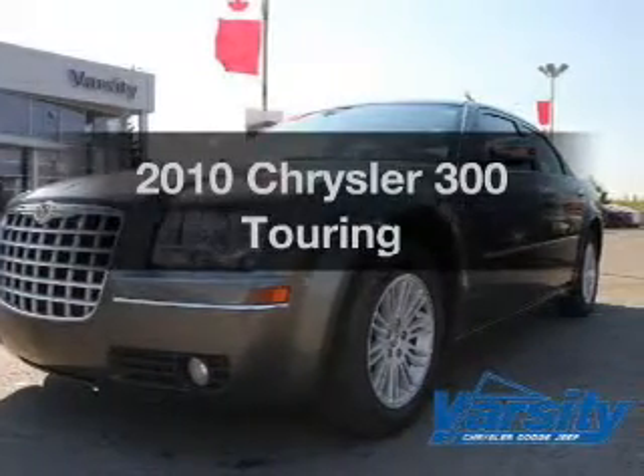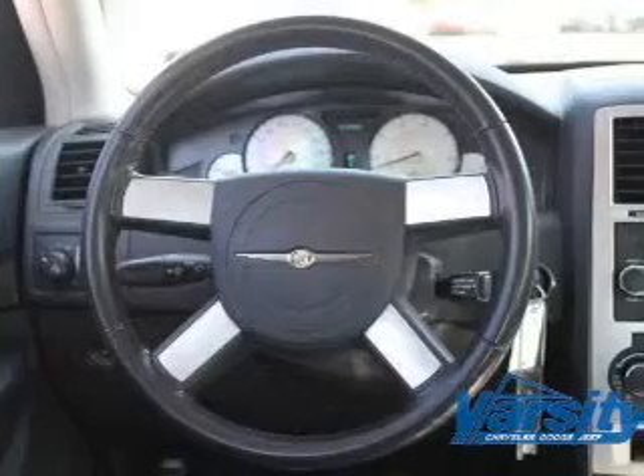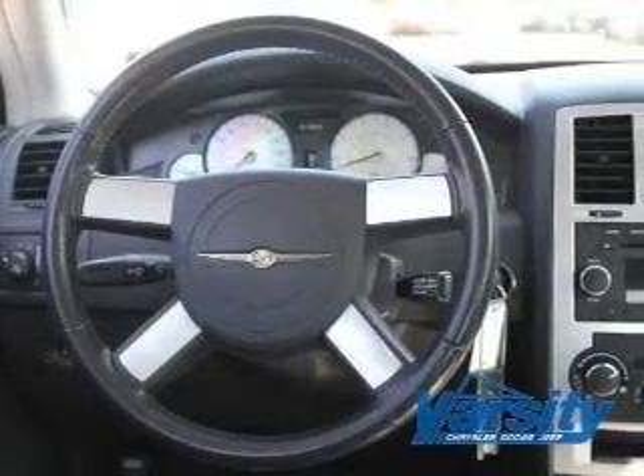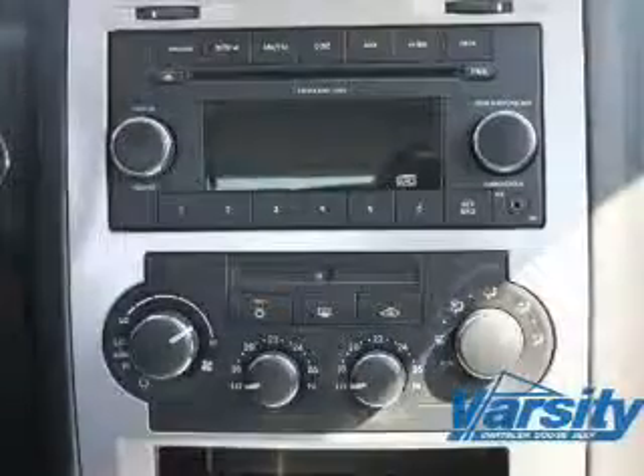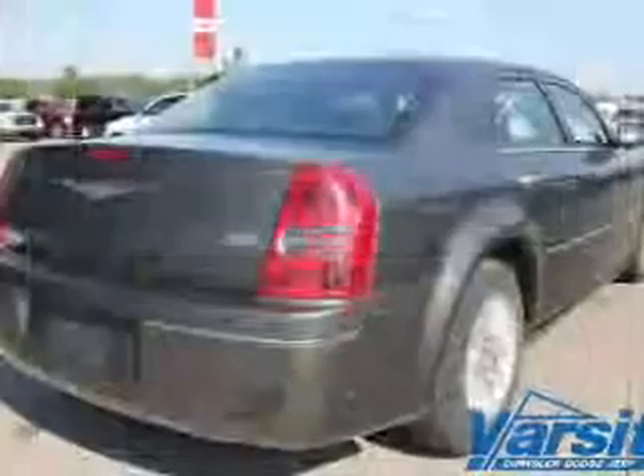Check out this 2010 Chrysler 300 — this is the set of wheels you've been looking for. The powertrain includes rear wheel drive with a reliable six-cylinder engine driven by an automatic transmission. The anti-lock braking system will keep you safe on the road.